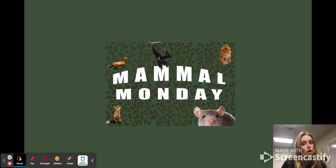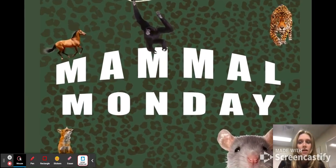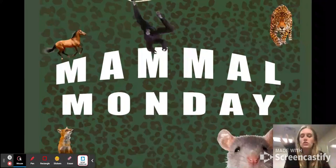Hello, and welcome to Mammal Monday. This is our first episode ever. We'll be talking about different orders within the mammalian class, and today we're talking about Proboscidea, which is elephants.